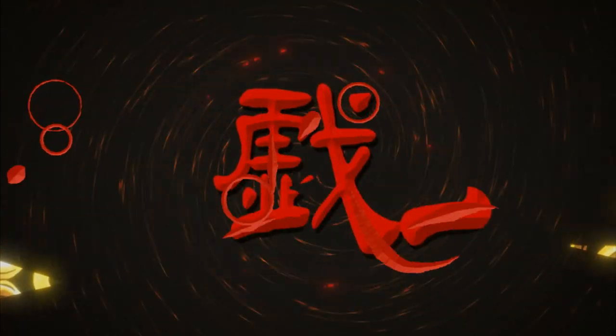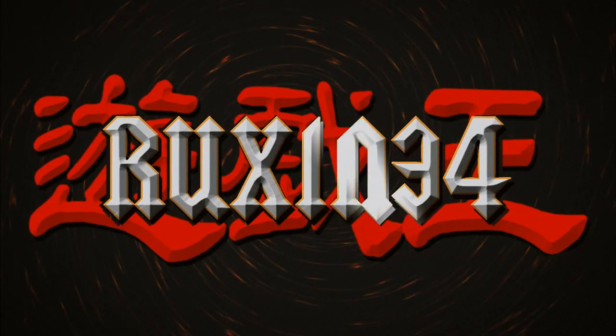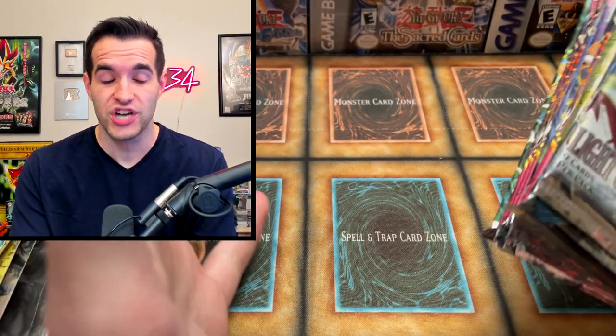Today we're opening a stack of old school booster packs. What's up guys, we're back with what I think will be an epic video. We have a ton of awesome old school packs. These were sent to me by Jackson, a viewer of the channel.